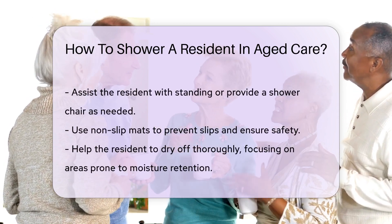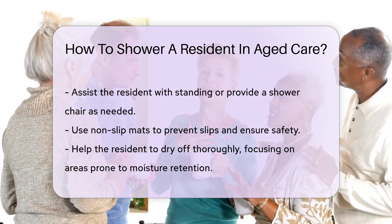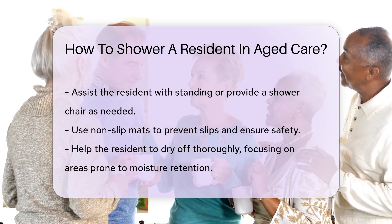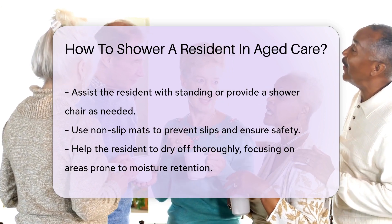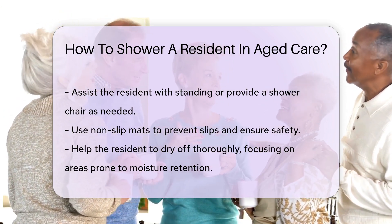Use gentle but effective techniques. Avoid rushing and be thorough with cleaning, while being careful around sensitive areas. Assist the resident as needed — some may need help with standing or may require a shower chair. Always prioritize safety and prevent slips by using non-slip mats.